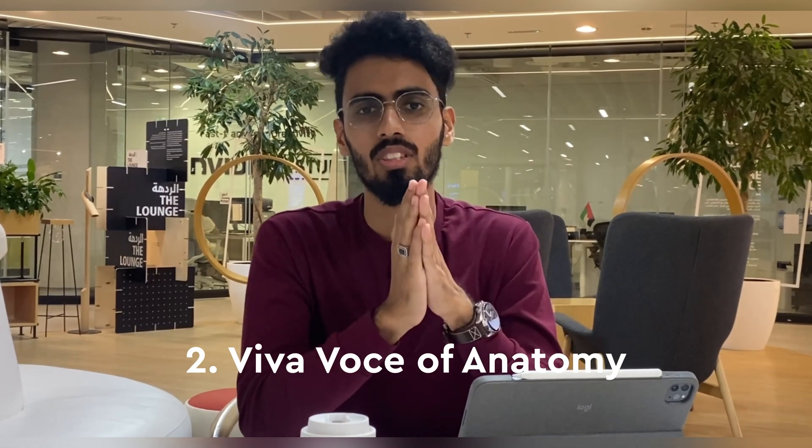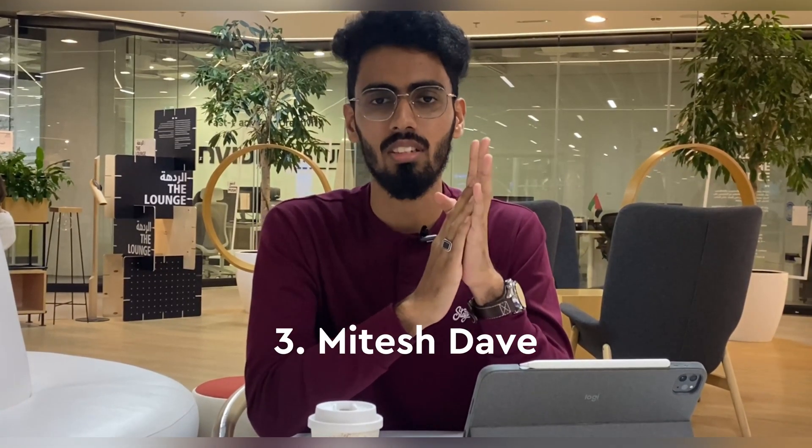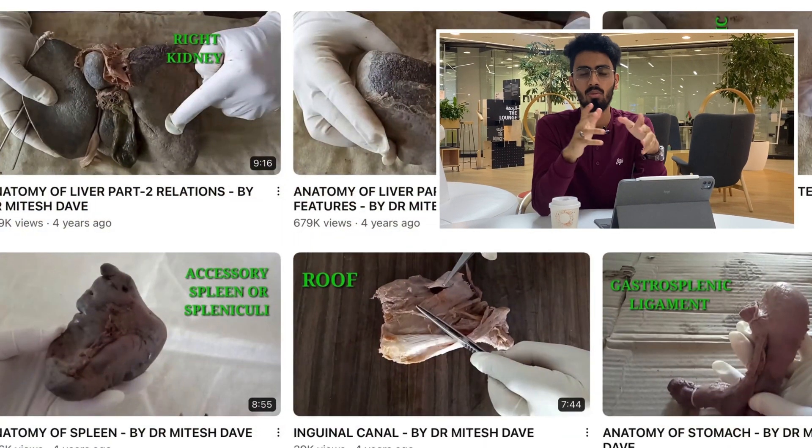The second resource is the Vivaverse of Anatomy. It's an incredibly useful resource to learn osteology, and their videos are available for free on YouTube. They present the information necessary for your practicals in a really crisp and concise manner. The final resource I would suggest is the Mitesh Dave anatomy videos, also available for free on YouTube. So with that I end this video — thanks for watching, see you soon in the next video.